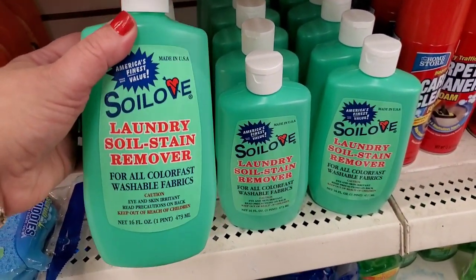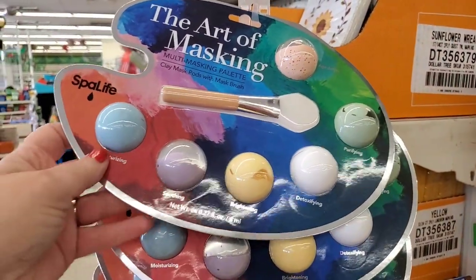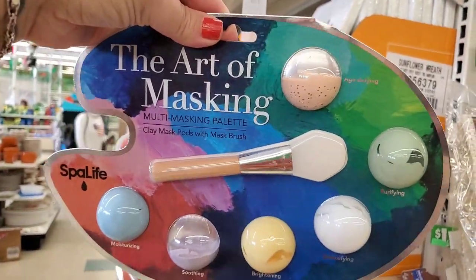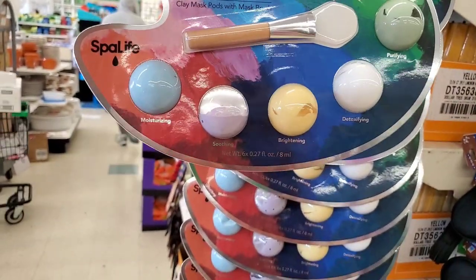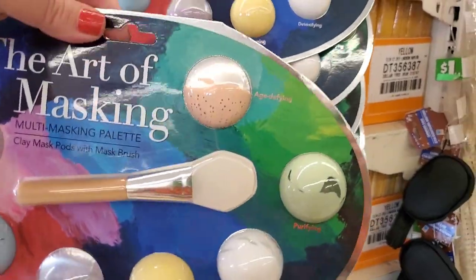My goodness you guys, look at this — Spa Life, The Art of Masking, at the Dollar Tree. It is a facial mask applicator silicone brush and six different masks: moisturizing, soothing, brightening, detoxifying, purifying, and age-defying. Amazing gift, beautiful packaging, a phenomenal item.